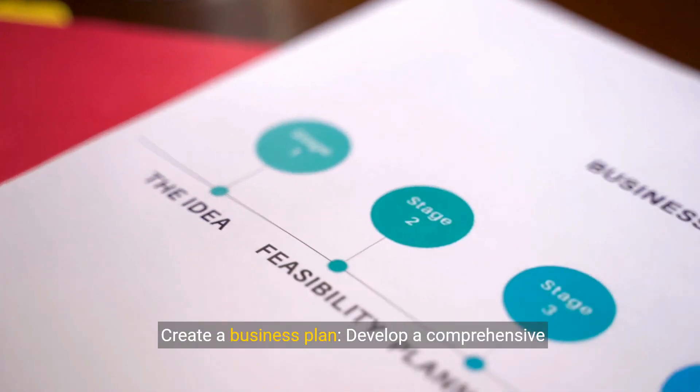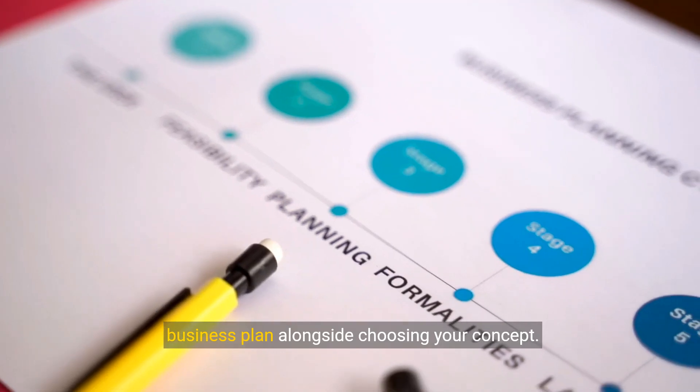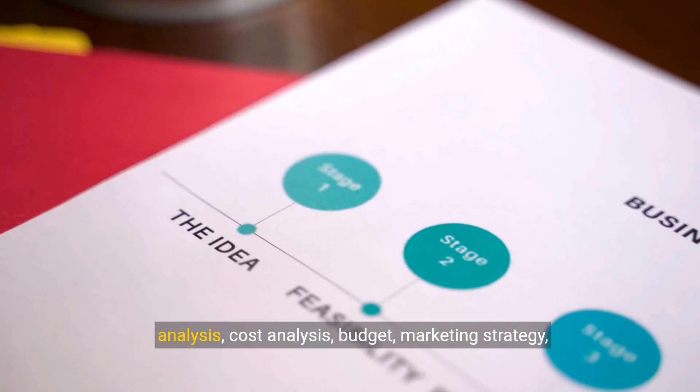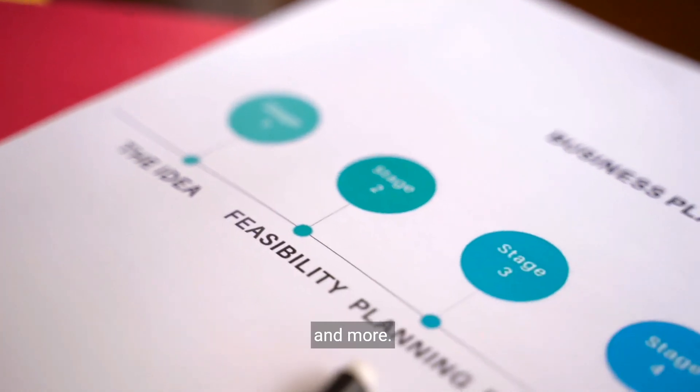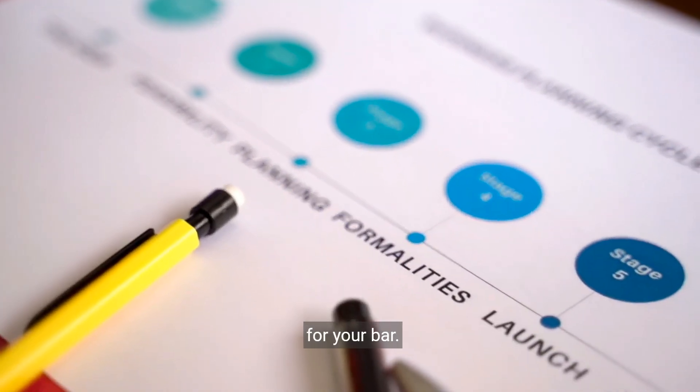Create a business plan. Develop a comprehensive business plan alongside choosing your concept. Include an executive summary, market study, SWOT analysis, cost analysis, budget, marketing strategy, and more. This step is crucial for defining a successful plan for your bar.